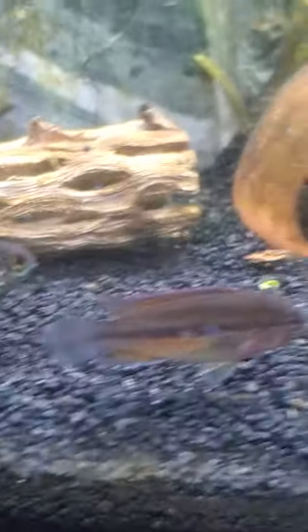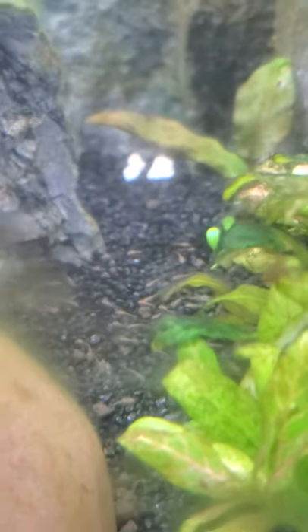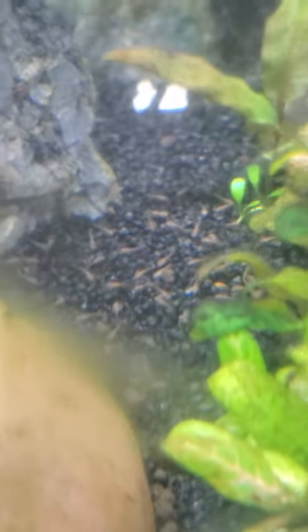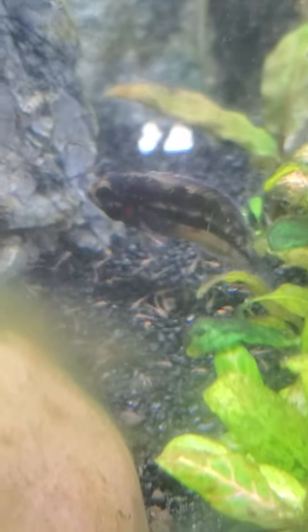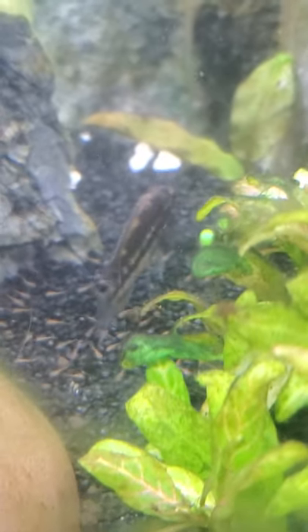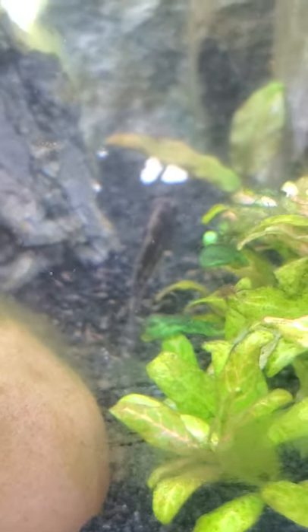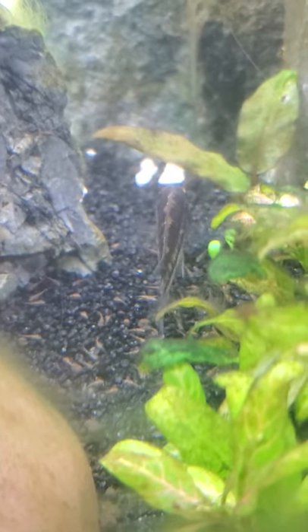Back here we have the runt female that I was worried about. This tank is still cycling so there's some algae, and I didn't want to clean it and disturb them with all these babies. But they're colony breeding, and even though she has a gill plate injury, she was the one to have the fry and she is raising up a good 50 or 60 fry. Just wanted to show you guys the beautiful and interesting Nannacara.